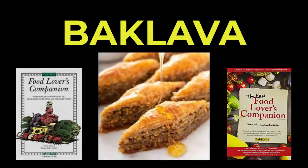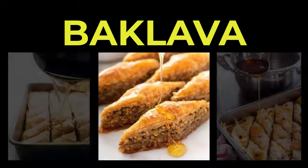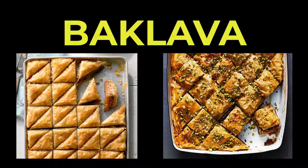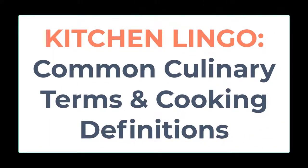According to the Food Lover's Companion, baklava, which is popular in Greece and Turkey, is a sweet dessert that consists of many layers of butter-drenched phyllo or filo pastry, spices, and chopped nuts. A spiced honey-lemon syrup is poured over the warm pastry after it's baked and allowed to soak into the layers before serving. The dessert is cut into triangles and sometimes sprinkled with coarsely ground nuts.